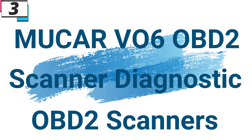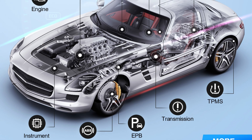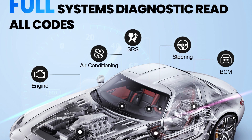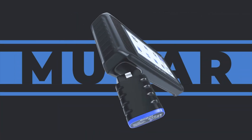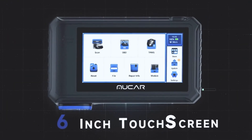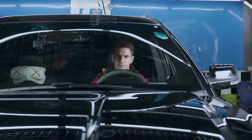Number 3: Nucor VO6 OBD2 Scanner. This OBD2 scanner is here with 53% price off — now you can get it at around $241. In the fast-paced world of automotive technology, precision diagnostics are paramount for ensuring vehicle performance, safety, and reliability. The Nucor VO6 OBD2 Scanner emerges as a game-changing tool, offering comprehensive system diagnosis, bi-directional scanning, and over 28 services, providing professionals and enthusiasts with the tools they need to diagnose, repair, and maintain vehicles with confidence and precision.